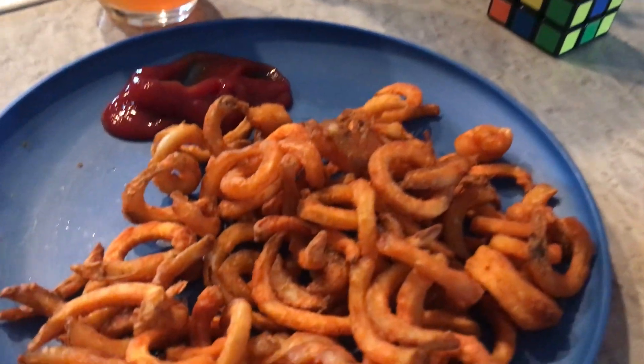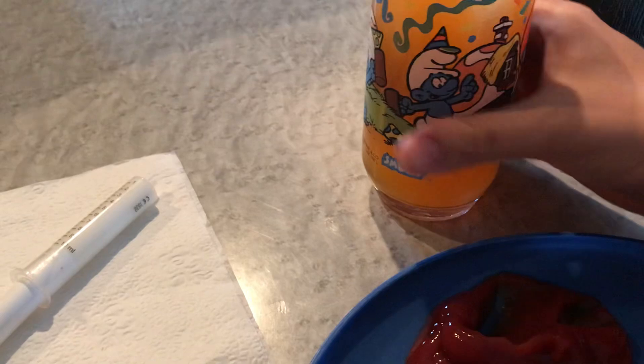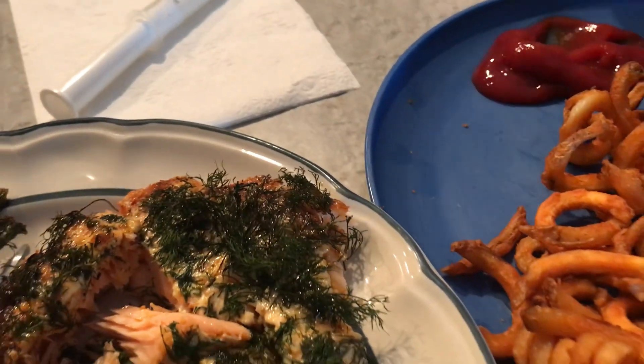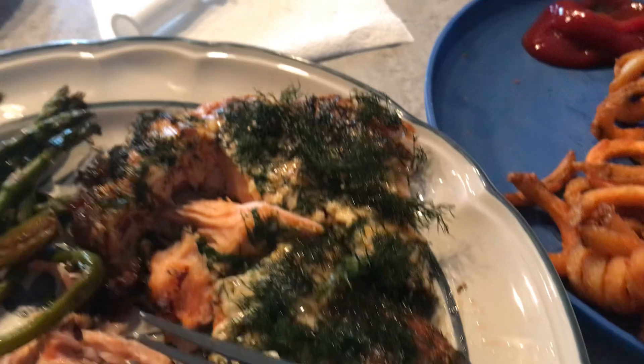Tomato ketchup — this is our side dish, and to chase it down we have the mango peach juice. Very good. My dad has the best salmon and he made the best fries. Excellent food, Dad.